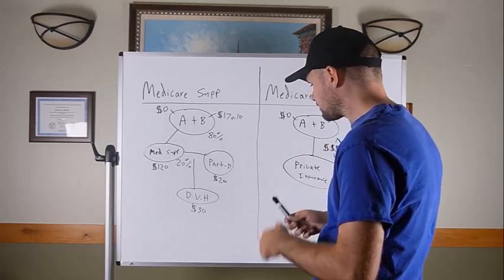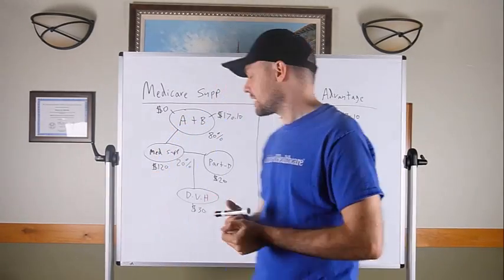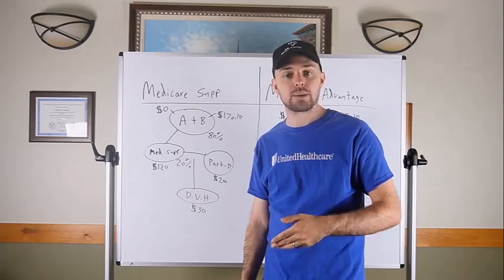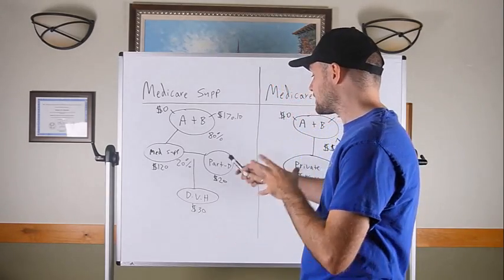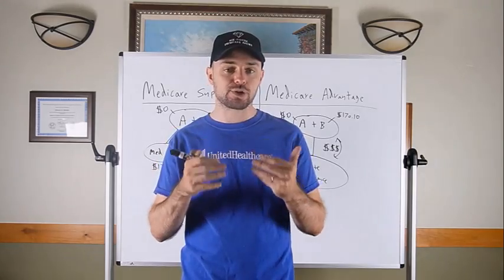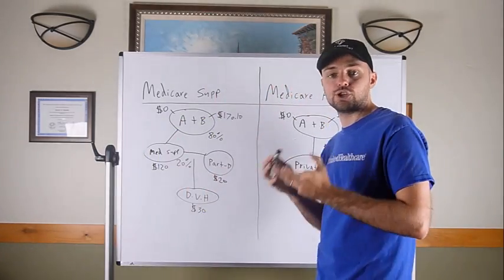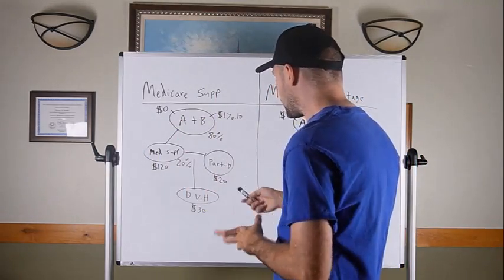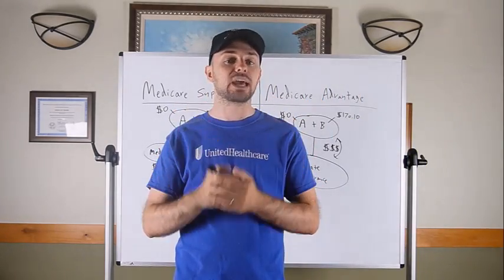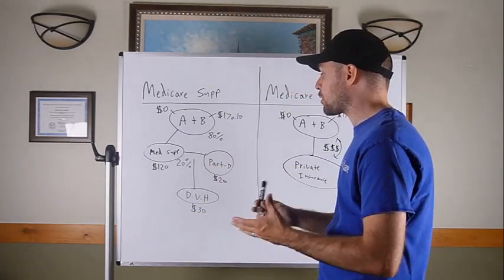Since the Medicare Supplement doesn't cover prescription drugs or dental, enter Medicare Part D — a pharmaceutical plan. D for drugs is a great way to remember it. It's a separate individual prescription drug plan you pick up through a private insurance company. It doesn't have to be the same company as your Medicare Supplement. You just want to pick the best prescription drug plan for you. A good estimate for a Part D plan is about $20 a month, though it can vary depending on your specific prescriptions.